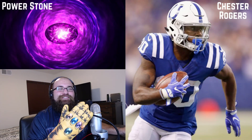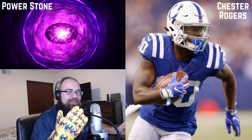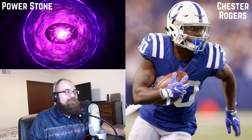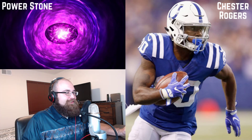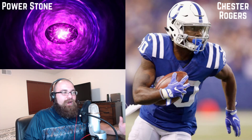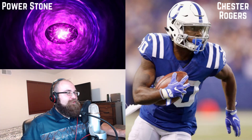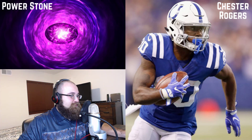Look at the jewels I have on my hand — the powerful fantasy gauntlet, it has already been assembled. I'm here to tell you all where I went and scoured the earth in order to complete this. To begin the week, we found the power stone in Indianapolis under the name of Chester Rogers.